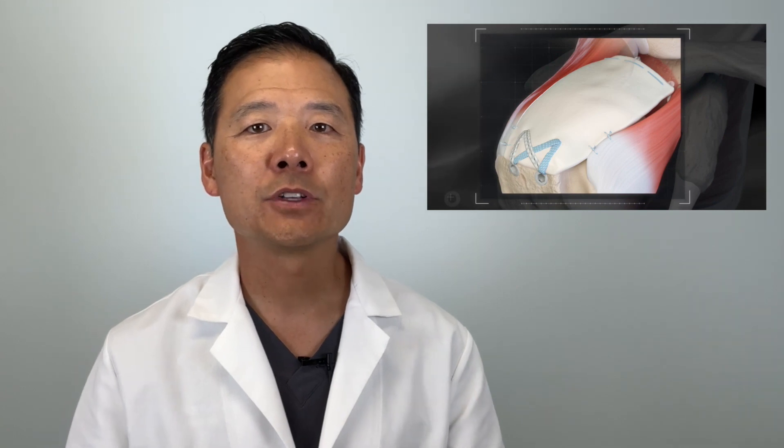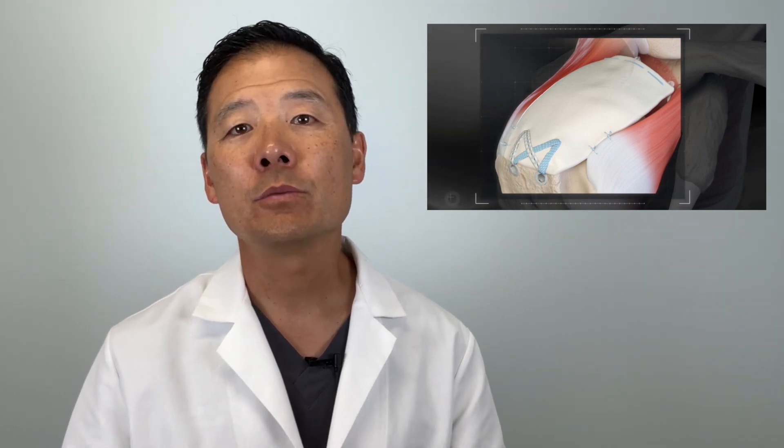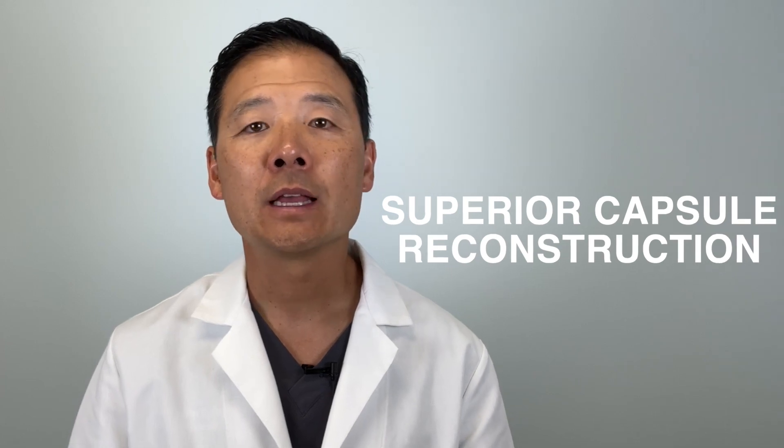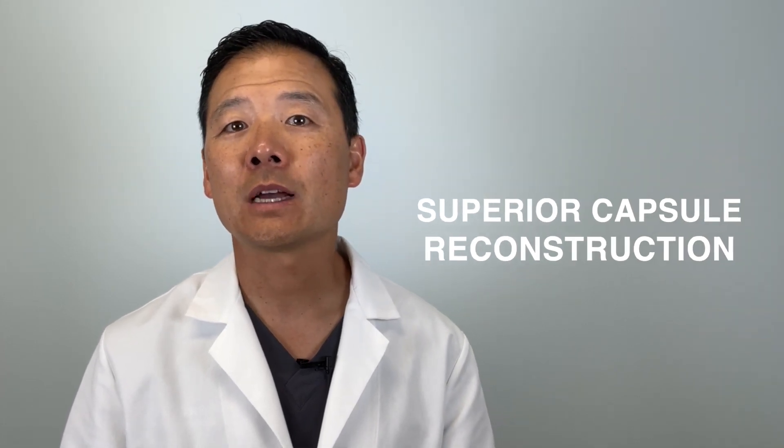One option is to repair part of the tendon and bridge any remaining gaps with a dermal allograft — tissue that comes from a tissue bank from a human donor. This process is called a superior capsule reconstruction, and studies have shown good results with this type of repair. However, in cases where no part of the original rotator cuff can be repaired, external rotation strength can be limited. There are also tear patterns where this type of reconstruction won't work — specifically, when the front tendon called the subscapularis tendon is torn, the superior capsular reconstruction is not a good choice.